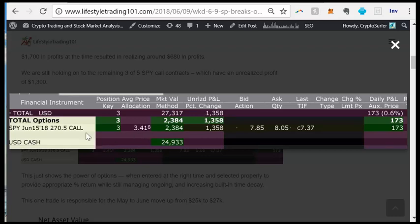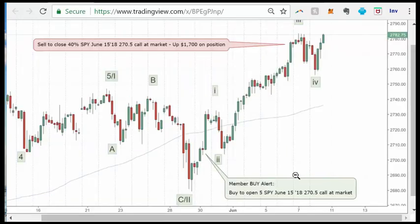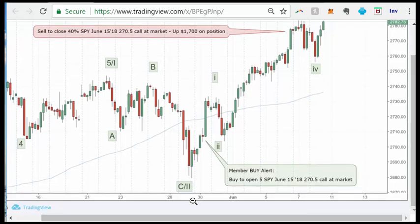Let me show you a chart. Here's the chart of the S&P 500 futures. This is basically when we entered — we sent the buy alert to members, buying five SPY June 15th contracts. The date was May 30th. On May 30th we sent an alert buying this call option at the market rate, which according to account statements was $3.41. We bought that on May 30th and waited — one, two, three, four, five, six, seven trading days.